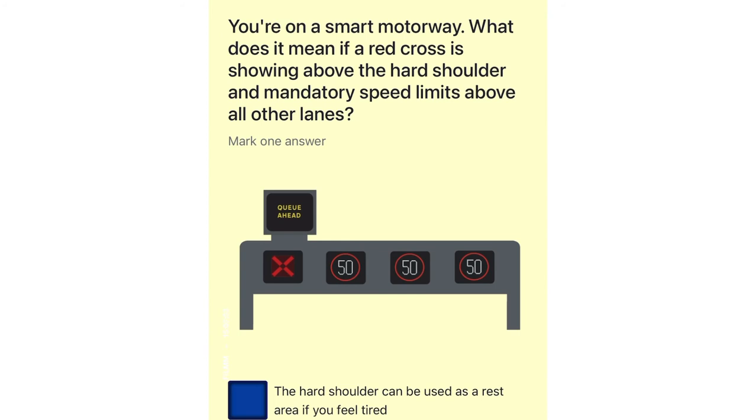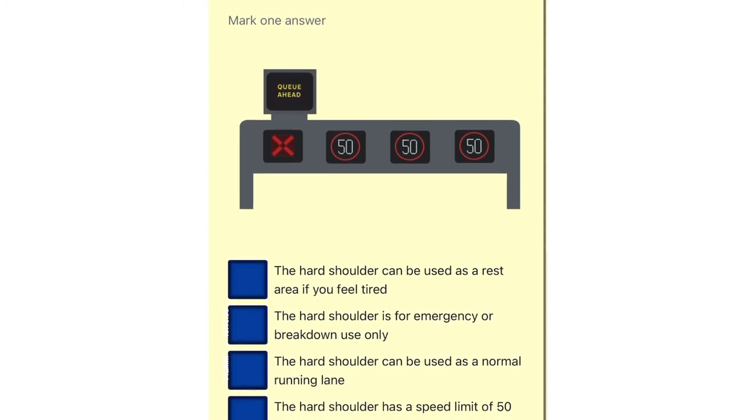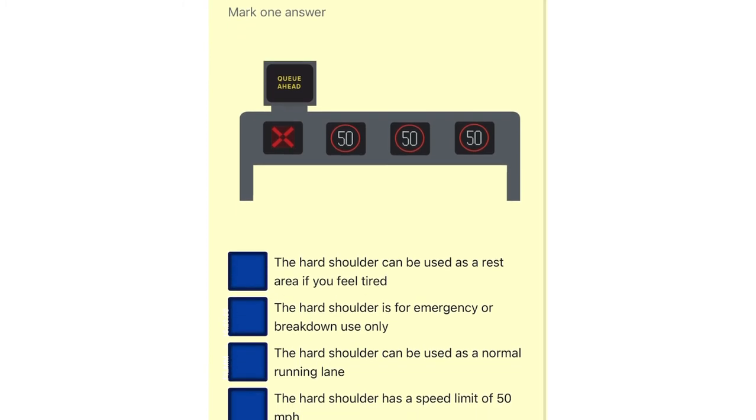You're on a smart motorway. What does it mean if a red cross is showing above the hard shoulder and mandatory speed limits above all other lanes? The hard shoulder can be used as a rest area if you feel tired. The hard shoulder is for emergency or breakdown use only. The hard shoulder can be used as a normal running lane. The hard shoulder has a speed limit of 50 miles per hour.